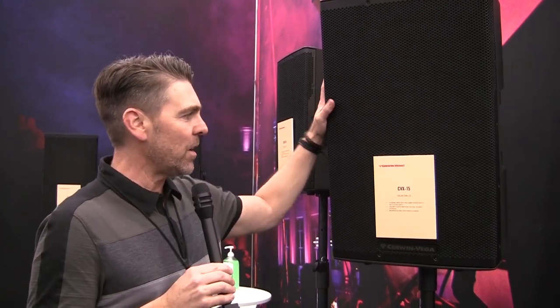Hey gang, this is Patrick Genovese with Las Vegas Music and Events. We're here at the 2019 NAMM Show representing and working with our friends at Sirwin Vega and PSSL. Shout out — today we're talking about our beautiful CVX 15.